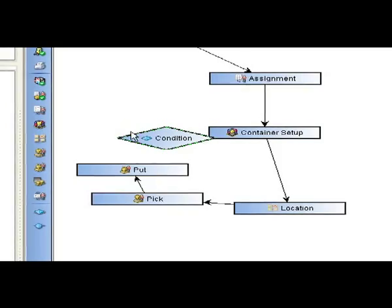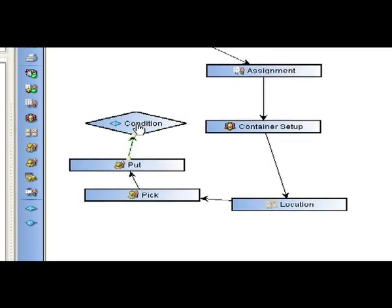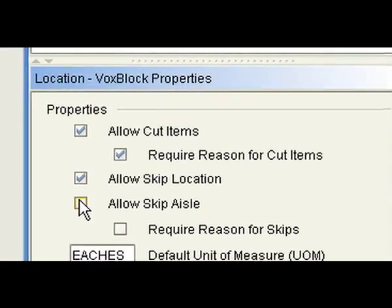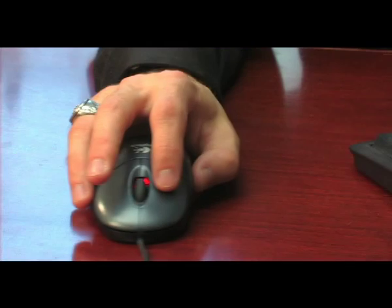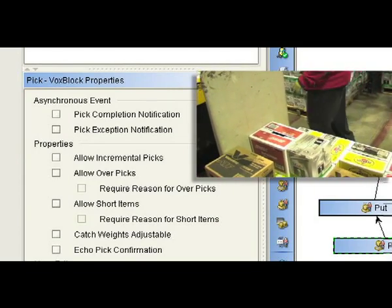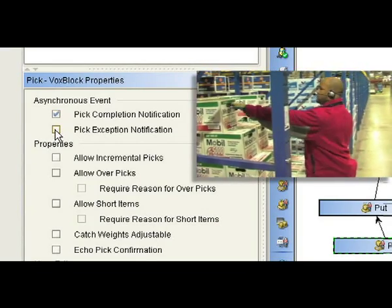Vox Studio enables voice solutions to be literally diagrammed and then assembled from the voice services packaged within Voxware 3. Vox block configuration options give the Vox Studio user a high degree of configurability and flexibility. Vox Studio eliminates up to 90% of the programming effort required by other voice offerings.